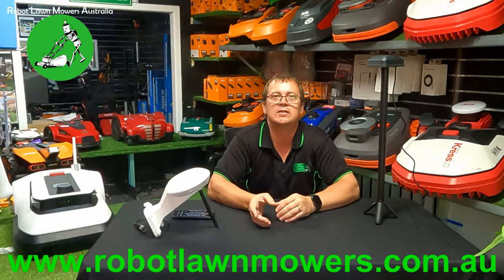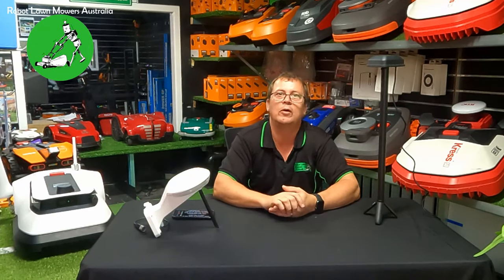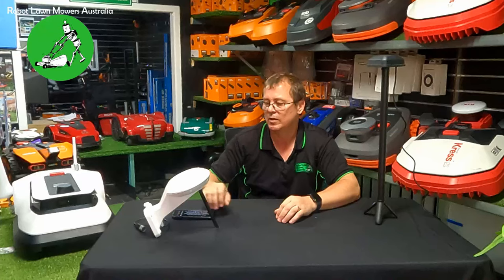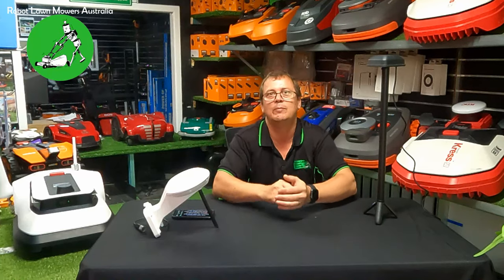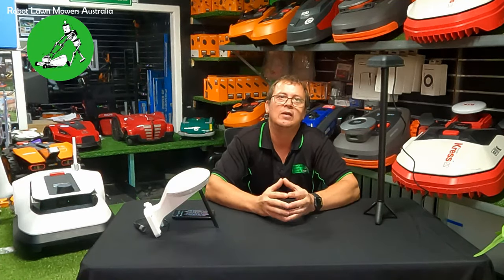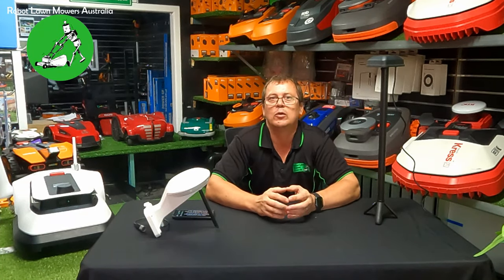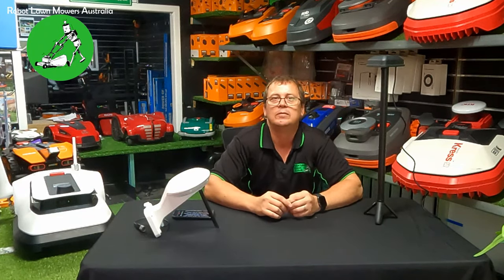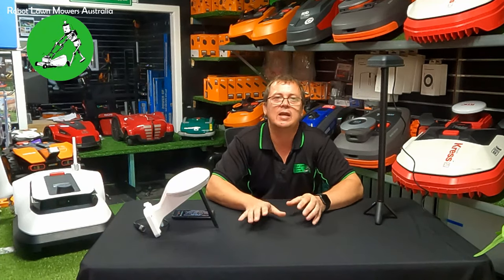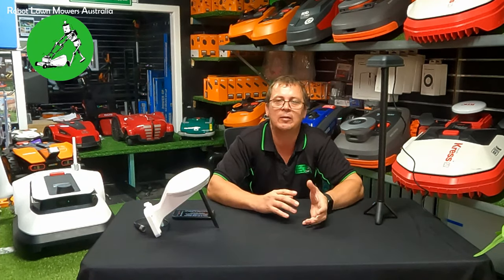These RTK base antennas also transmit a signal directly to the robot — sending the correction data they calculate through to the robot so it can make its own position calculation. That signal is typically a radio signal; both of these units here use a 900 MHz radio signal, which is fully capable of penetrating through walls and trees. So there's no requirement for the RTK base antenna to have direct line of sight with the robot. This data connection is usually good for around 150 to 500 lineal meters depending on the make and model of the robot.